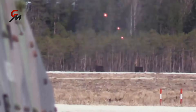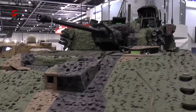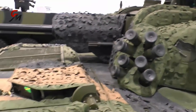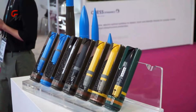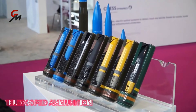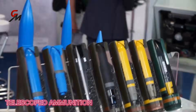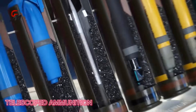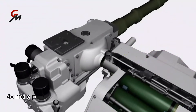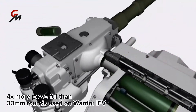High elevation was originally intended for use in urban conflicts. The CT40 uses telescoped ammunition, which encases the projectile within the propellant powder, significantly reducing its size. This compact ammunition is easier for the crew to handle, allows for a larger payload, and is four times more powerful than the 30-millimeter rounds used on the Warrior infantry fighting vehicle.